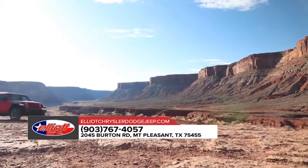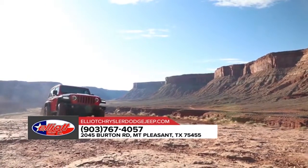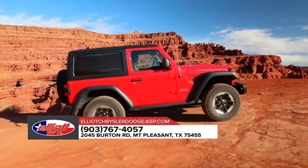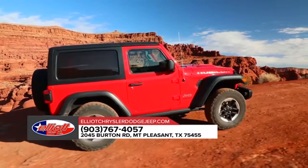The 2018 Jeep Wrangler has rugged good looks to show that fun and freedom can go hand-in-hand. The Wrangler incorporates classic Jeep brand vehicle design elements to bring you all-weather capabilities that testify to its off-road prowess.